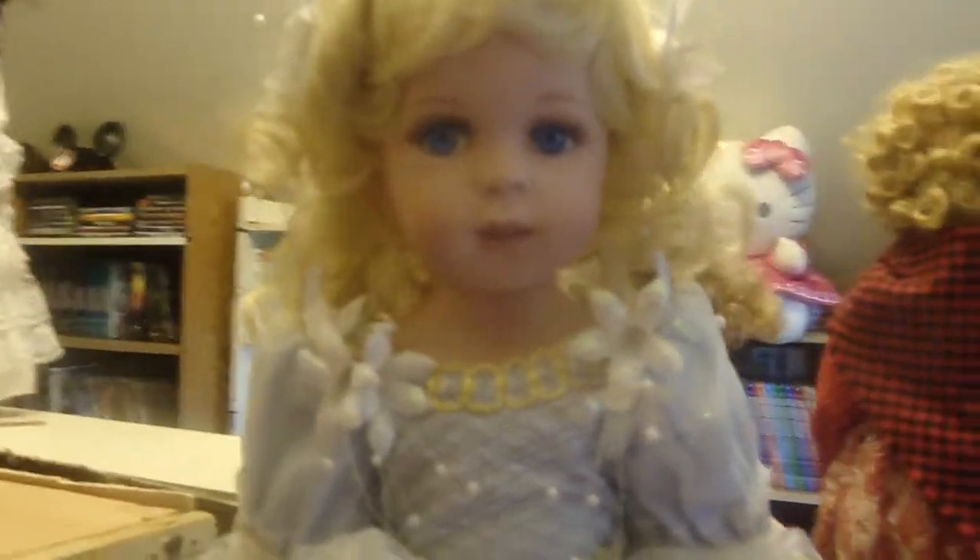My vintage haunted dolls are looking pretty nice. This one's my favorite — a bride doll. The only way you can tell if they're haunted is if you have an EMF meter. Maybe in four years I might get an EMF meter.